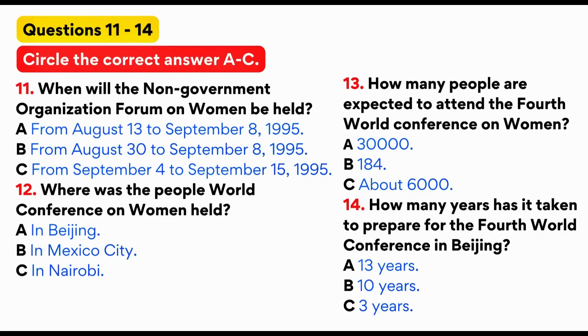There will be two meetings held in Beijing and they will overlap. One, the NGO Non-Governmental Organization Forum on Women, will be held in Beijing from August 30th to September 8th, 1995. The other one, the Fourth World Conference on Women, FWCW, of the United Nations, will be held in Beijing from September 4th to the 15th, 1995.